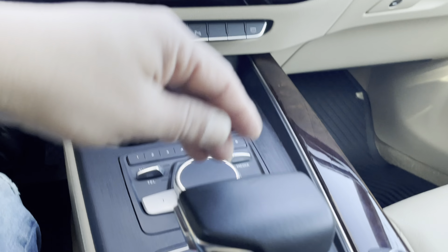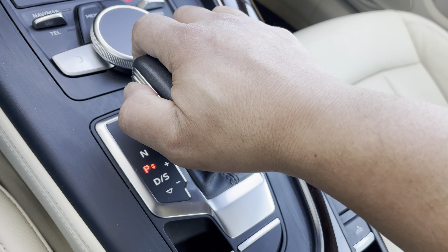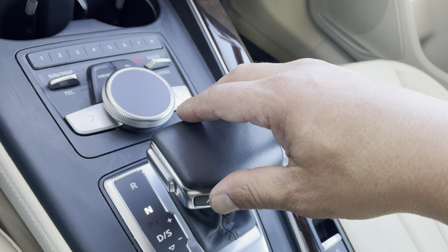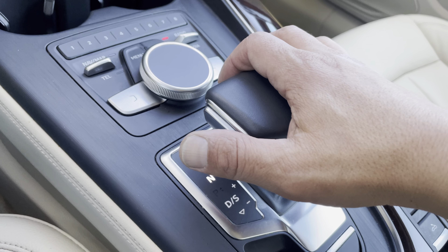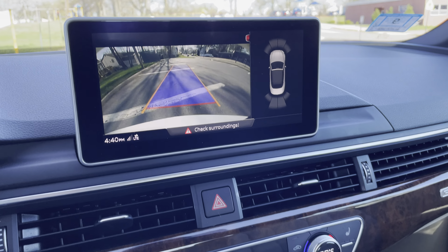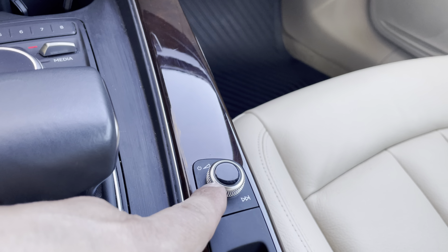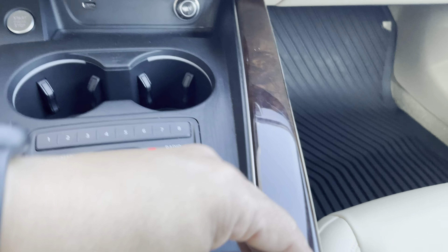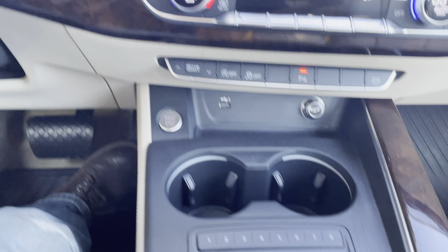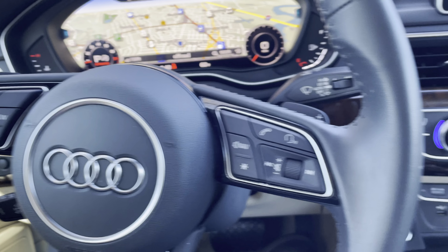You do have to get used to the shifter. Put your foot on the brake, press this, put it in reverse, and there's your backup camera. Over here is your volume control — and I'm sorry, this is your volume control — over here are your control buttons for the screen, then you have the buttons for the dash display, and the paddle shifters.